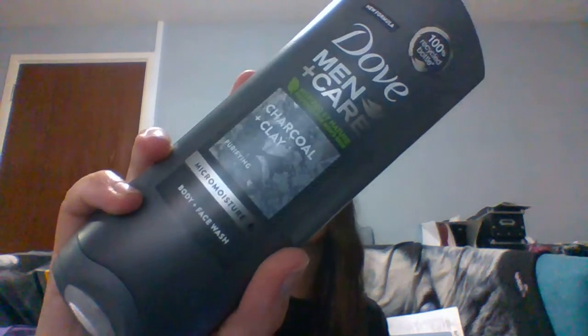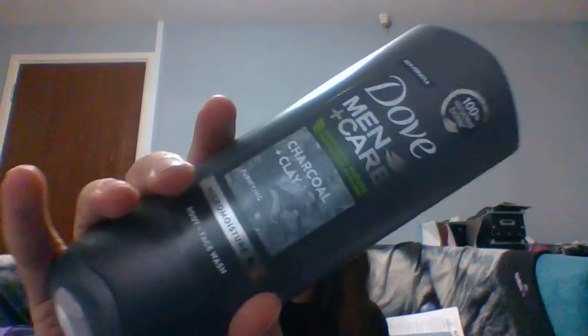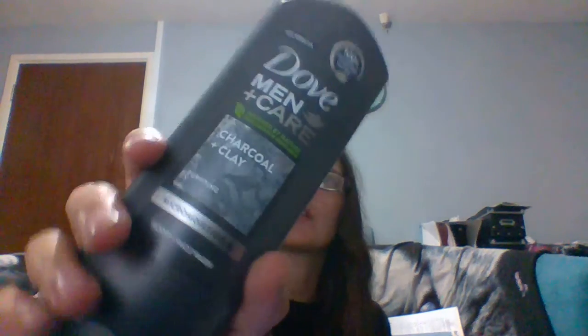The last item I picked up is the Dove Men Charcoal and Clay Body and Face Wash. I didn't have a specific purpose for it — I don't know who I'm going to give it to — but it will go into someone's stocking for Christmas, probably my eldest. And that was everything I picked up.